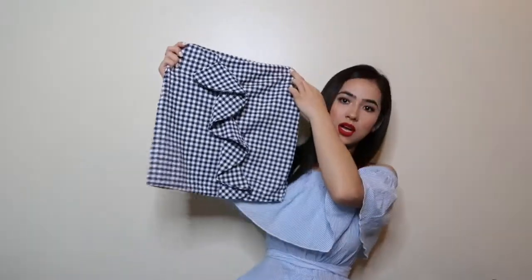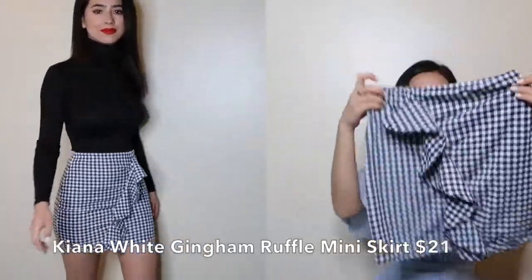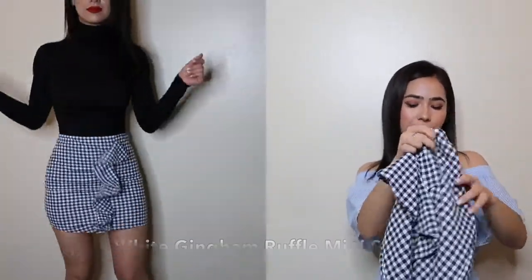The next item I bought is very similar to the first but in a different style. This one is really cute too — makes your body look really nice, fits really well. I also got this one in a size zero, and it was $21 as well, so really good buy.